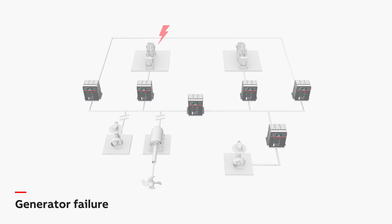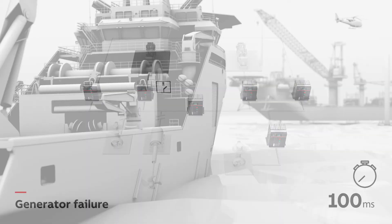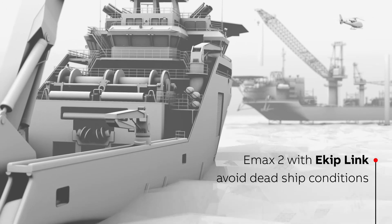In the event of a generator failure, the EMAX2 with E-KIP link joined with the closed-ring close bus-tie structure can keep the vessel live, automatically bringing the remaining generators online to supply power to the entire ship. This system avoids the dramatic situation of a dead ship.